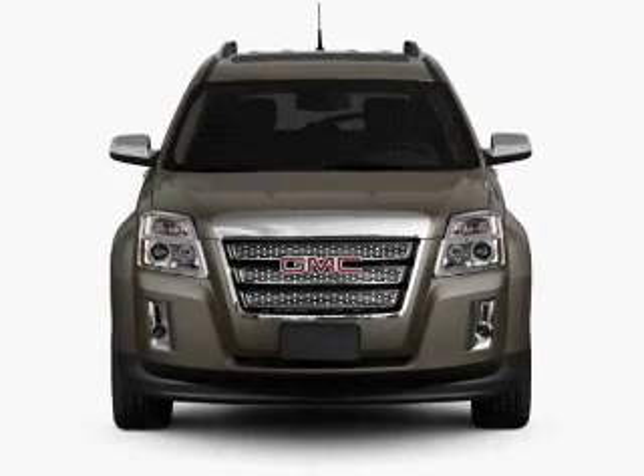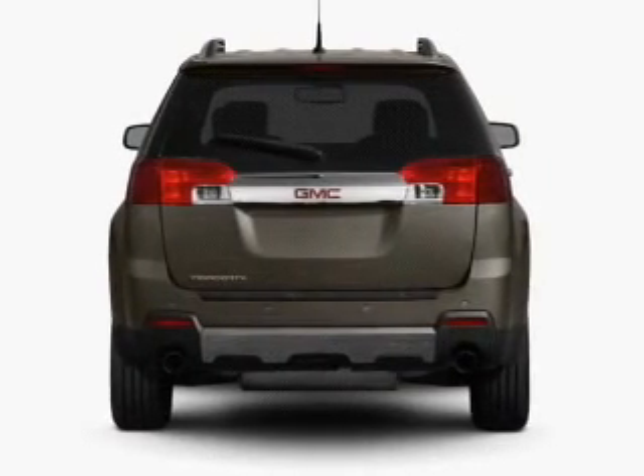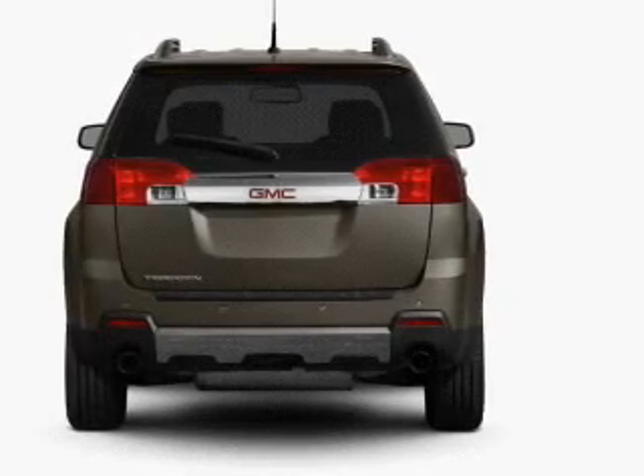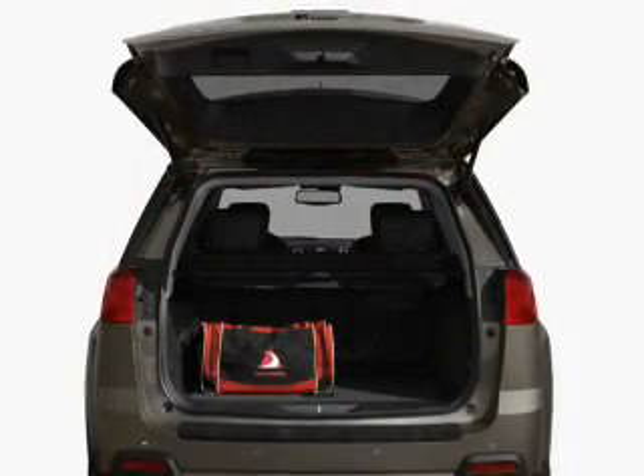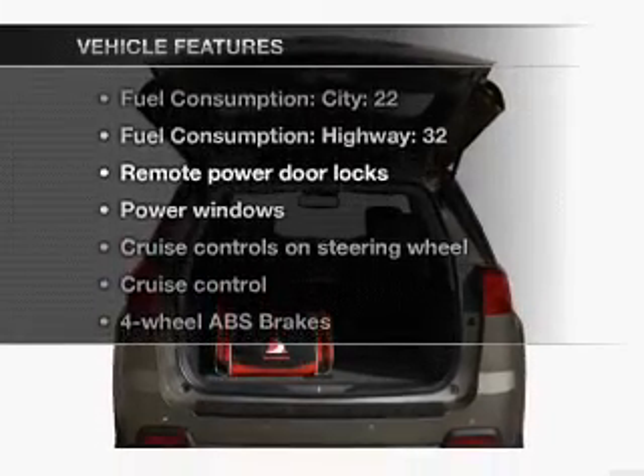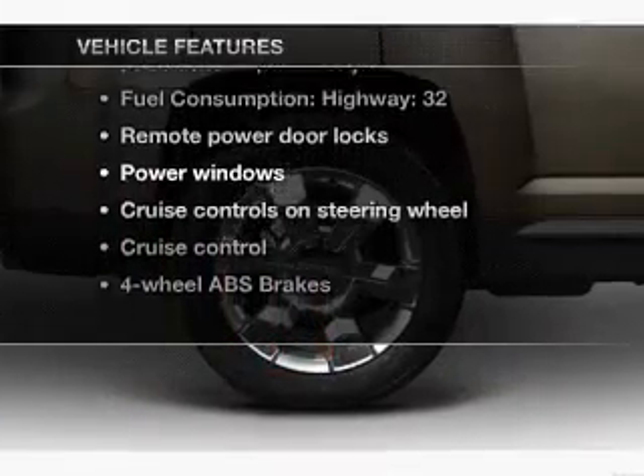Find your way easily with the included navigation system. Premium wheels lend a distinctive appearance. The anti-lock braking system will help deliver you safely to your destination. Memory settings are just one of the extras, and with these notable features, you won't want to miss out on the opportunity to own this amazing ride.